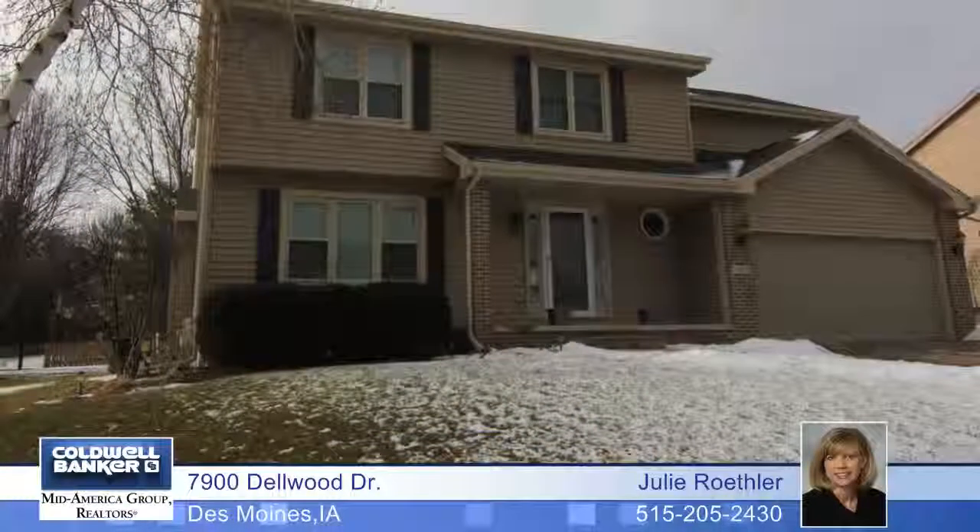The finished basement has a great layout that includes a family room, fifth non-conforming bedroom and a bathroom. Take a short trip on the walking trail to enjoy some time at Colby Woods Park.